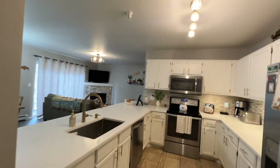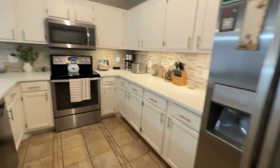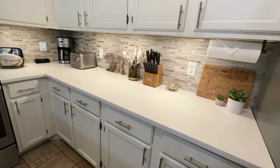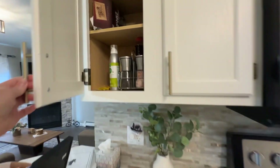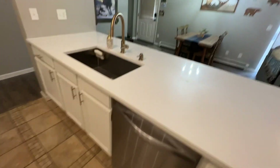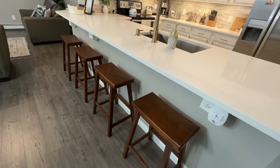Moving on to the kitchen. Everything in here is newly updated. We've got a full-size fridge and freezer — all full-size appliances — and every cooking supply and utensil that you need. Got some coffee and tea, and some basic spices for cooking. Big farmhouse sink.